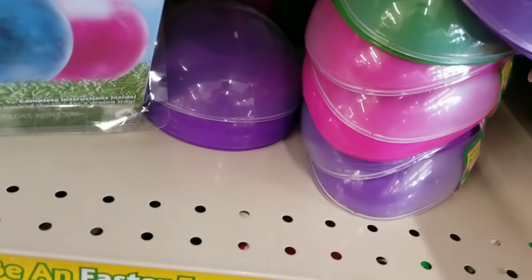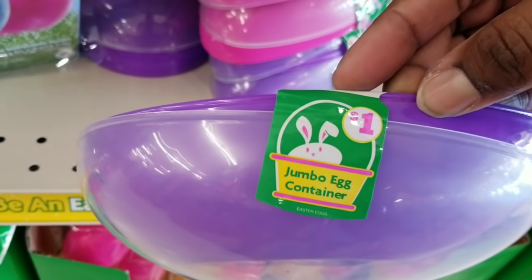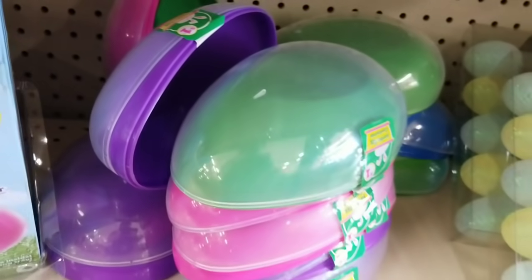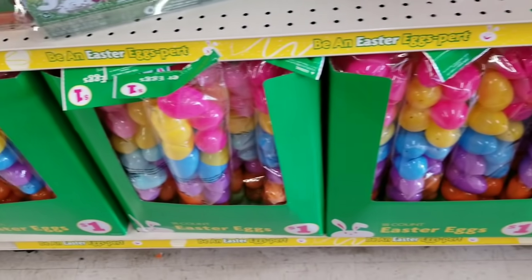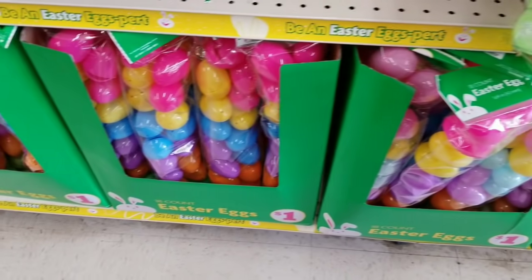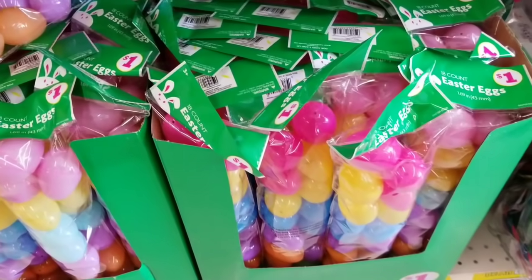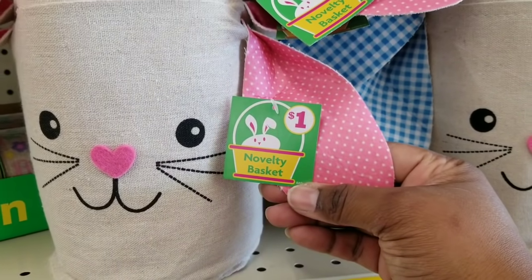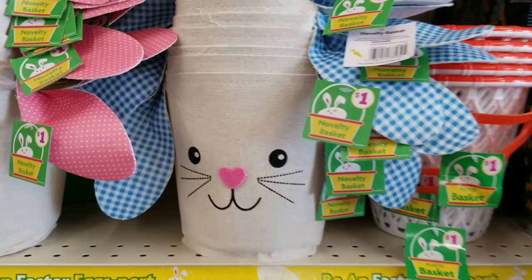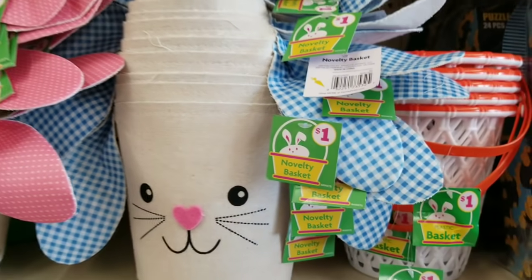If you're looking for the larger two-piece Easter eggs, they have these in multiple colors for $1 a piece. They also had tons and tons of packs of Easter eggs in any color you're looking for at only $1 a pack. I love these little Easter baskets — they have them with the little pink ears and the little blue and white ears for boys and girls — and they're only $1, so definitely a better price than the Dollar Tree.